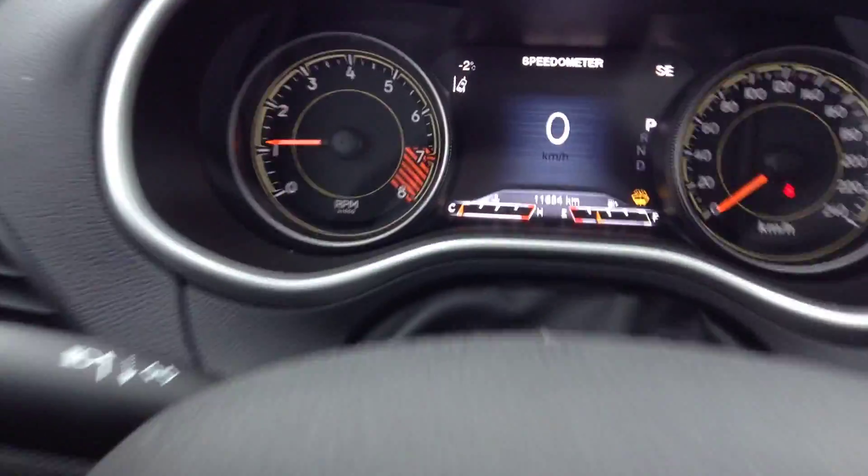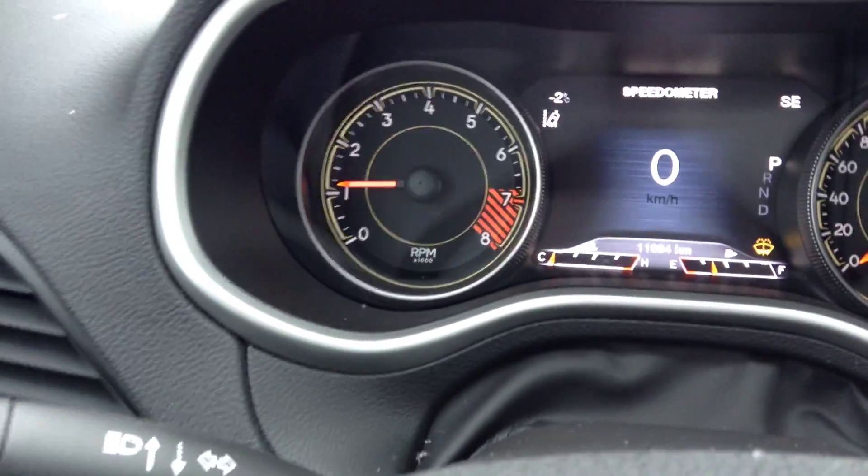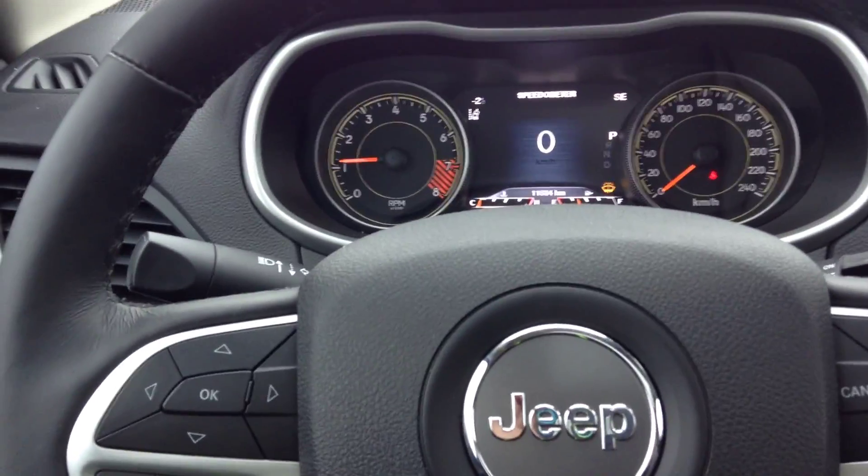Very beautiful vehicle, definitely worth coming in to check out. It's got very low K on it too — only about 11,000 kilometers. We'll be here waiting for you, so definitely come see me. Give me a call, we'll set up a test drive. Again, this is Justin from Londonderry Dodge.